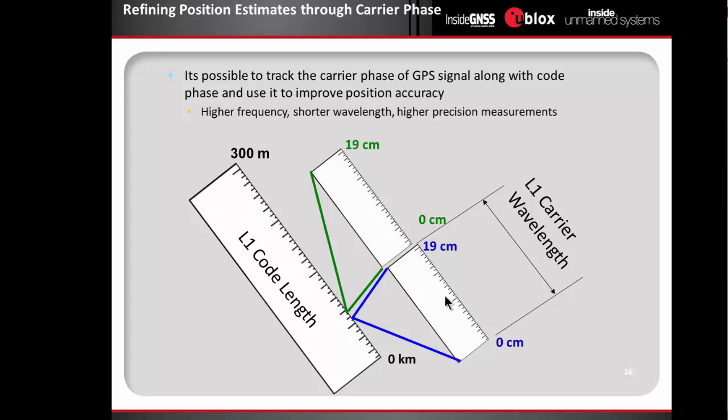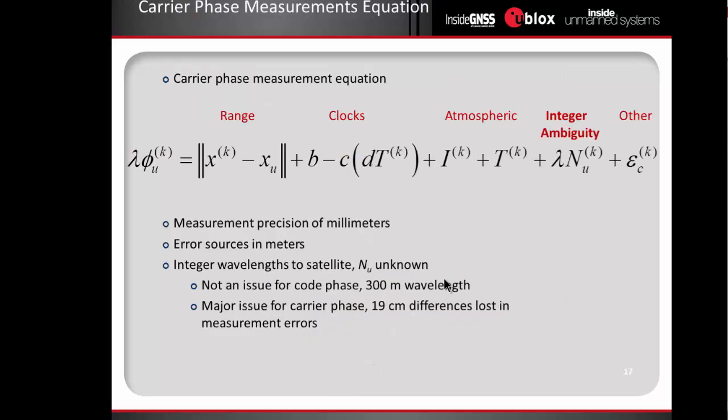To get from the accuracies of PPP and SBAS down to the centimeter level, we need to move on to an additional technology known as carrier phase differential GPS. For a typical L1 code in the GPS constellation, the code itself has a wavelength of about 300 meters, so an individual measurement resolution is capped based on that wavelength. However, it is possible to actually track position along the carrier wavelength as well, which has a maximum wavelength of 19 centimeters, significantly increasing the resolution with which we can measure range.